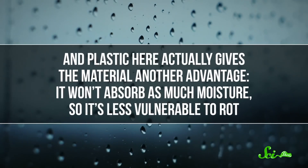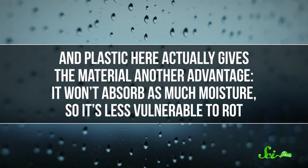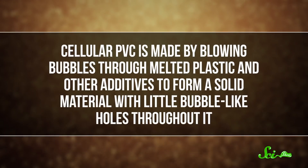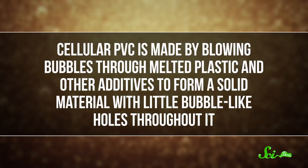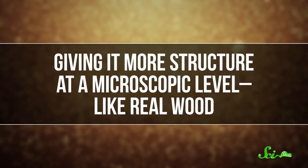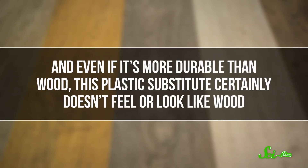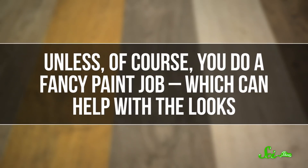In general, wood-plastic composites are usually less stiff than solid wood but more rigid than plastic. And plastic here actually gives the material another advantage—it won't absorb as much moisture, so it's less vulnerable to rot. One material that's gained traction as a wood alternative is cellular PVC, used as trims for houses. It's made by blowing bubbles through melted plastic and other additives to form a solid material with little bubble-like holes throughout, giving it more structure at a microscopic level, like real wood. But while that makes cellular PVC more lightweight, it just isn't like wood—it doesn't feel or look like wood, unless you do a fancy paint job, which can help with the looks, but that's about the extent of it.